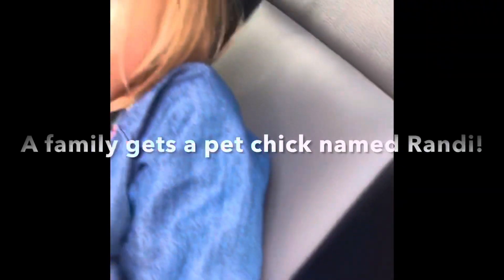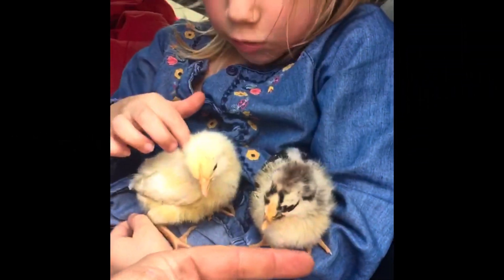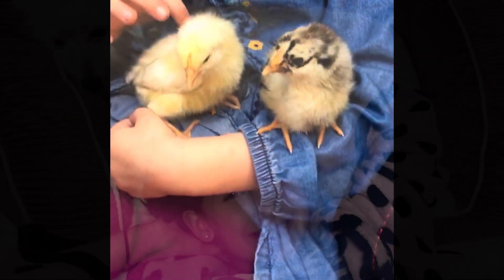I got baby chickens, and guess what, this one is so cute — this one is for me, and I named her.